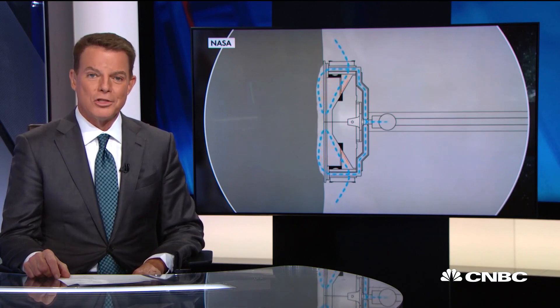The OSIRIS-REx Explorer from NASA and Lockheed Martin landed on an asteroid hurtling through space this afternoon and took samples of rocks and dirt. It's the first time NASA has gathered material from an asteroid in space — like ever. With us now is Beth Buck, the Mission Operations Manager of the project at Lockheed Martin. This sounds kind of incredible. How'd it go this afternoon?